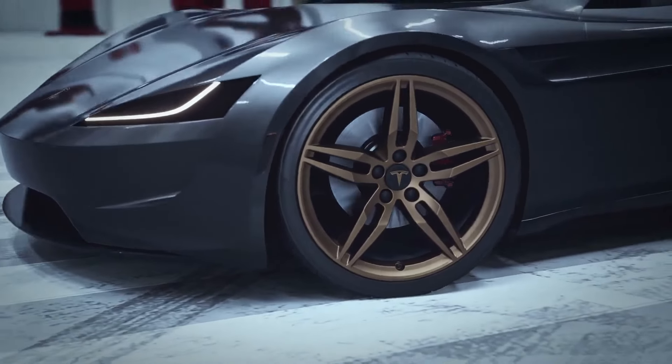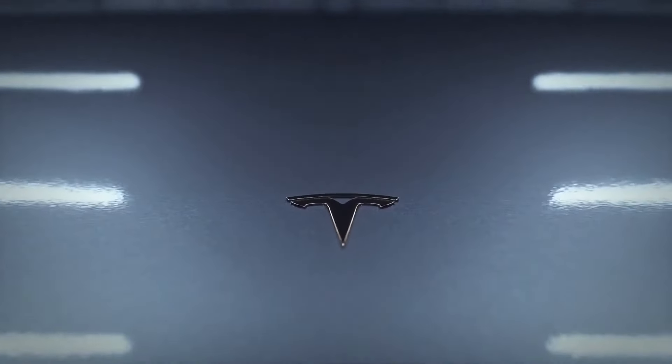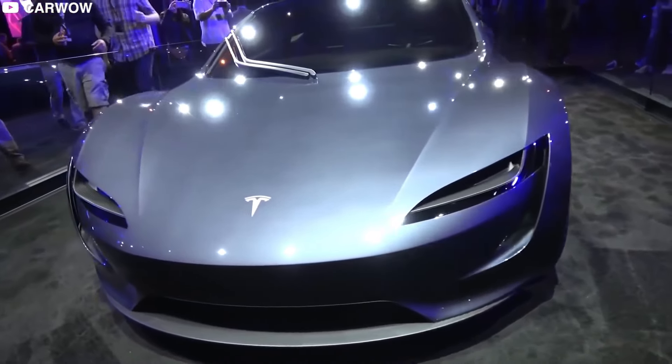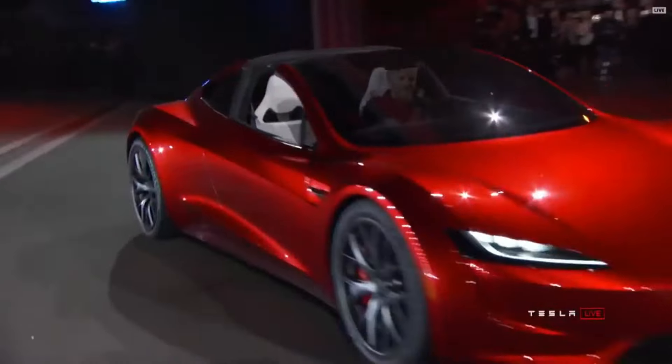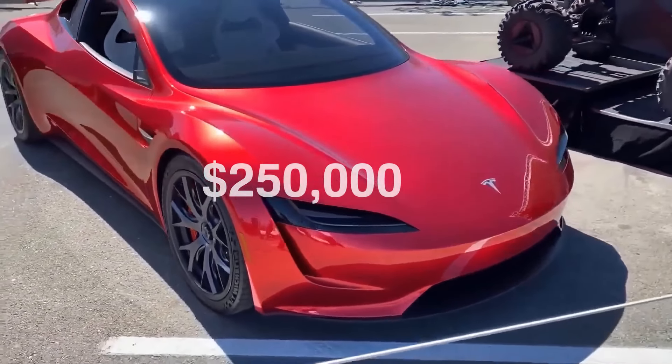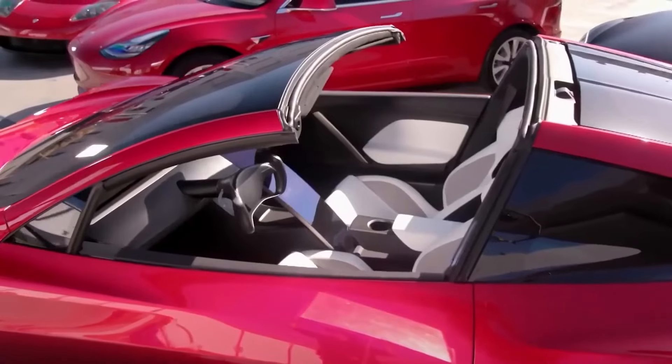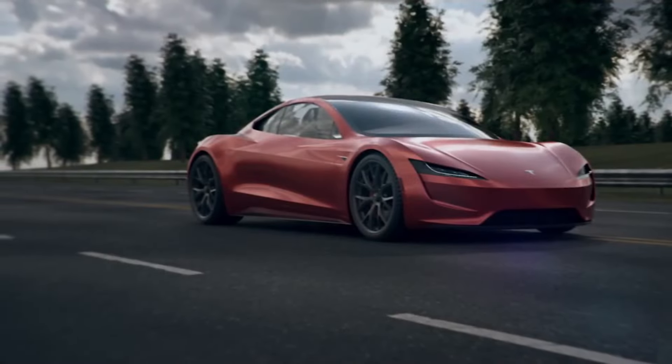Reserving your spot for the 2024 Tesla Roadster will cost you $50,000, and we anticipate the base model to start at a cool $200,000, with a limited Founders Series model going up to $250,000. It's a worthy investment for a car that's set to revolutionize the world of electric speed demons.